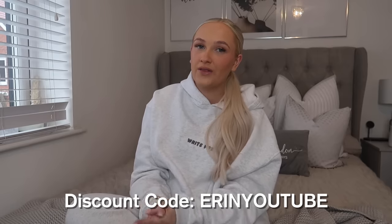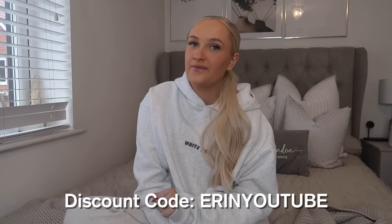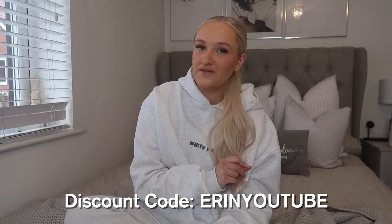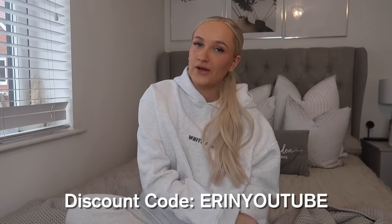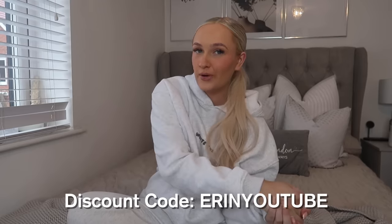I'll leave everything linked down below in the description and the link to their website so you can shop anything I show you today. White Fox also do a swimwear range and an activewear range, so there's so much to choose from. You can purchase through Afterpay, which is available in the US, Australia and New Zealand, and they also do express shipping so you can get your orders super quick.